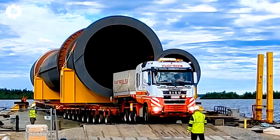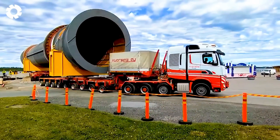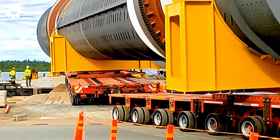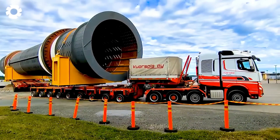Large components of the Kami Bioproducts plant are being transported to the construction site using vehicles with a powerful engine and 1,800 horsepower. The engine's strength ensures the heavy equipment is transported smoothly, guaranteeing safety and efficiency throughout the journey.